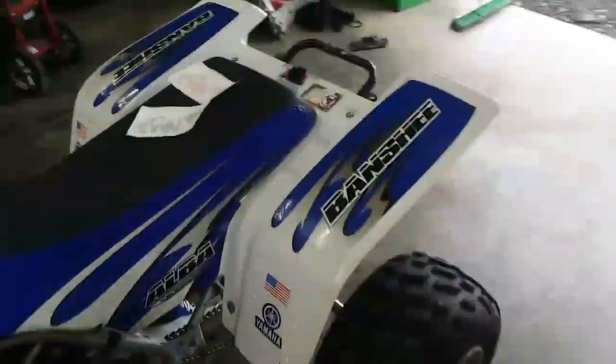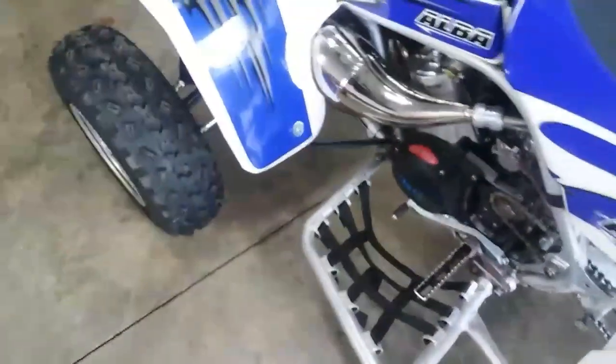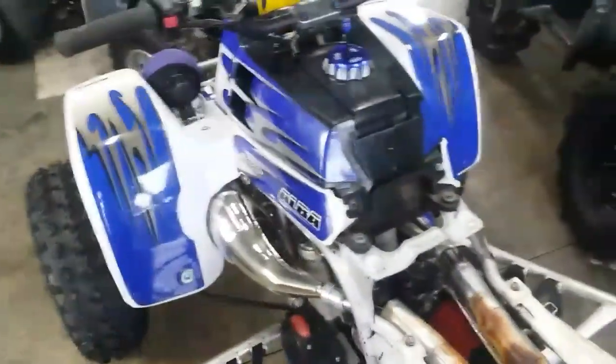Also want to show you something else. For those that run pods and you know the issues with them — I found something to replace those six-inch K&N pods that cost a ridiculous amount. These are uni filters, foam, and they're only about four inches long. Half the size and they work.